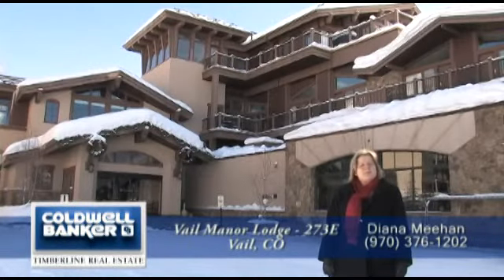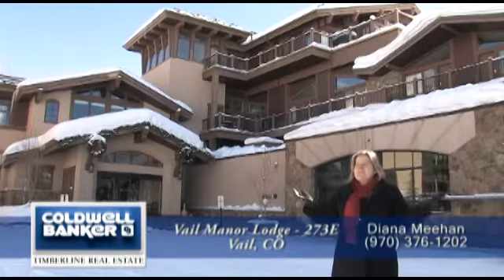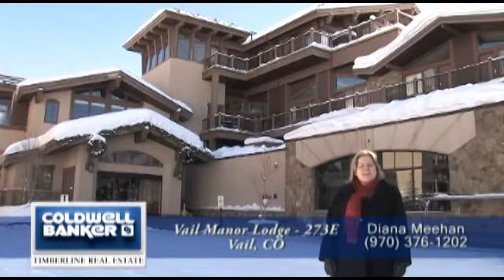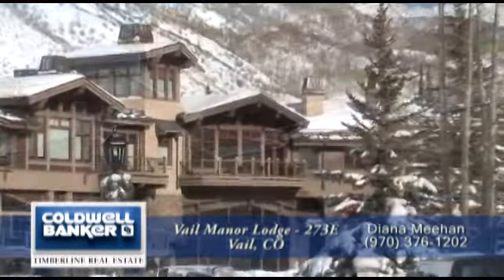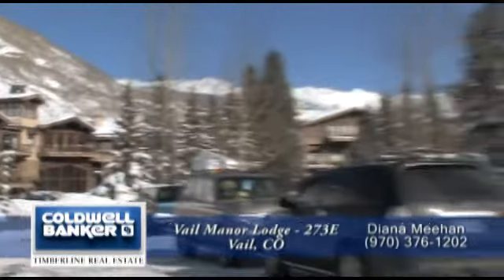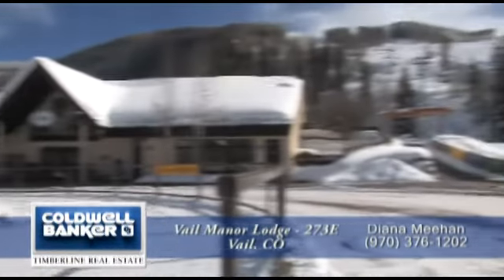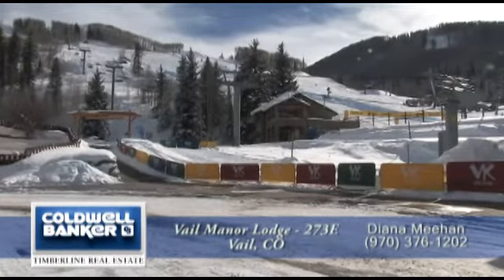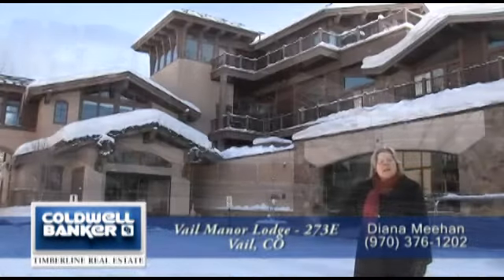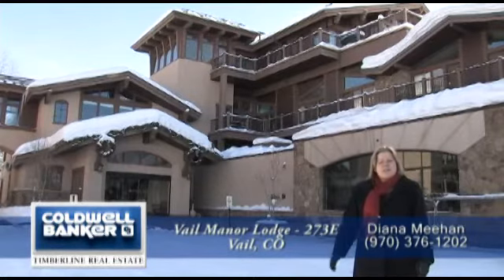Welcome to Manor Vail Lodge in beautiful Vail, Colorado. It's just another gorgeous blue sky day here, and I'm very excited to tell you about a condominium here in Manor Vail Lodge. Located just at the base of the ski slopes on Vail Mountain, we're just steps from the Gold Peak ski lift. This is the best skier's location in Vail, but it's also a great year-round location.